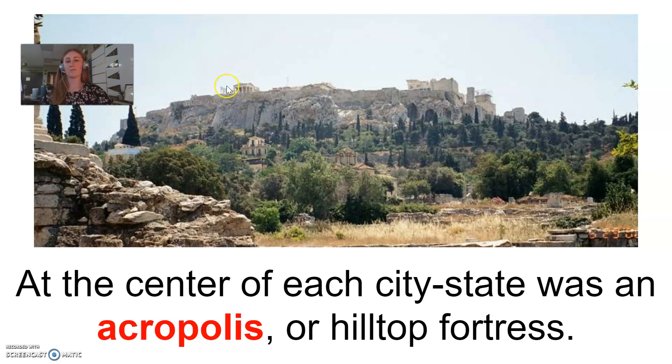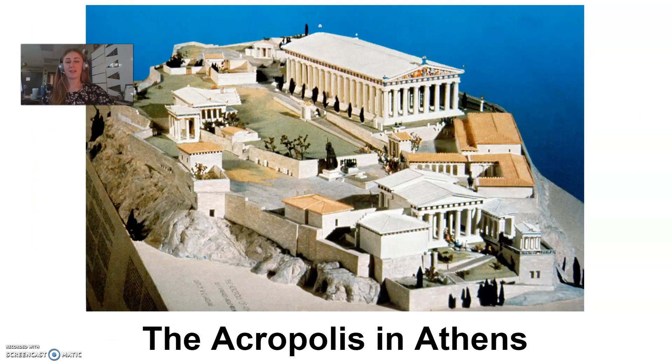Obviously, high ground is an advantage, so that's where these acropolises on these city-states were built. The most famous acropolis was in the city-state of Athens. The Parthenon is a very famous structure — it's actually still standing today. You've probably seen pictures of it even if you didn't know exactly what it was or where it was located.